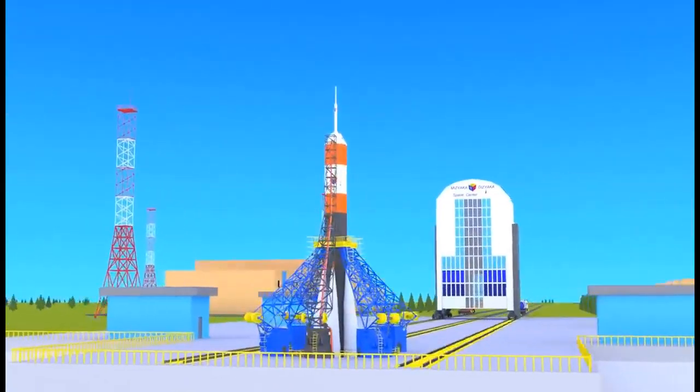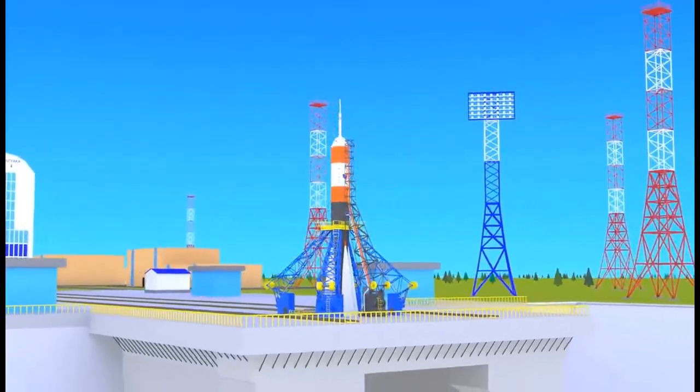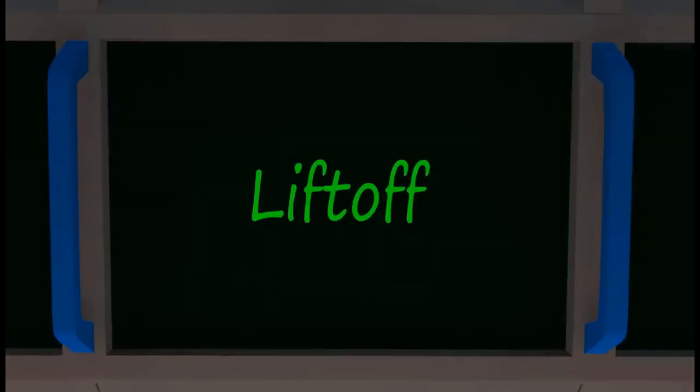Are all the astronauts ready for their flight? Yes! Attention, everybody take your places and prepare for launch. Let's begin the countdown: 10, 9, 8, 7, 6, 5, 4, 3, 2, 1, 0 — liftoff!